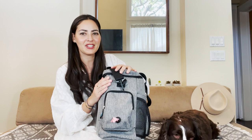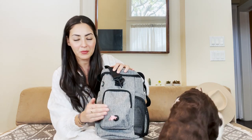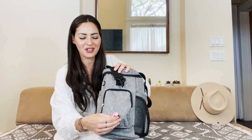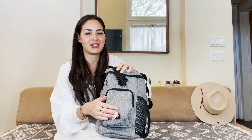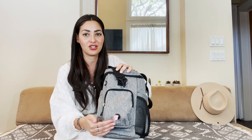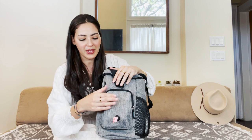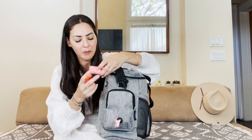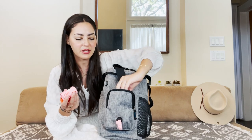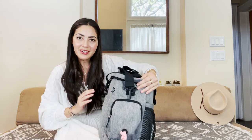One of the unique features on this bag that I didn't see on the other bags was a poop bag dispenser, and I thought that was so cute. If you don't want to use it for that, you could also use it as a tissue dispenser, but I do use it as a poop bag dispenser, and there's plenty of room to put backup bags inside.